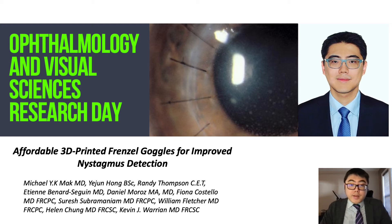Hello everyone, thank you very much for inviting me to present today. For those of you who don't know me, my name is Dr. Michael Mack. I'm one of the fourth year residents here in the University of Calgary Ophthalmology Program, and I'm very excited on behalf of our team to present our project: affordable 3D printed Frenzel goggles for improved nystagmus detection.